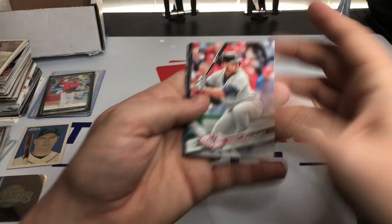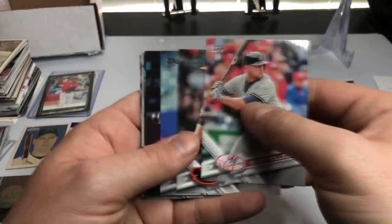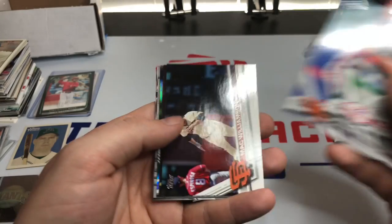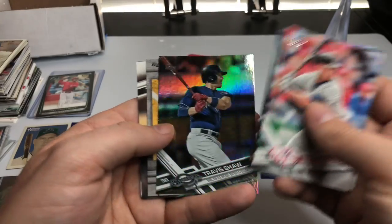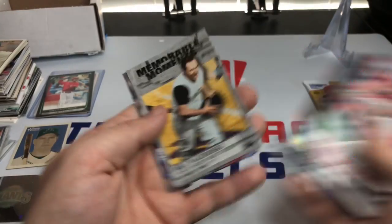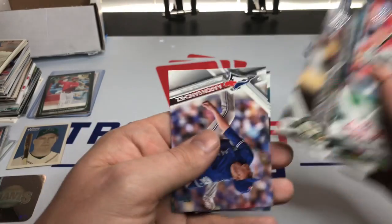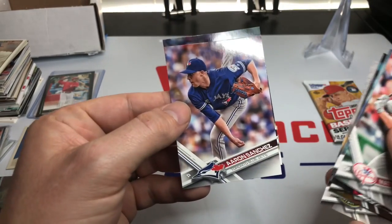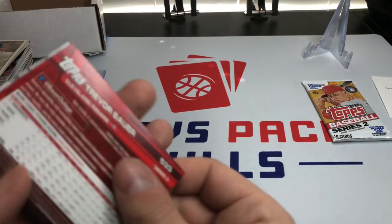Opening up 2017 Series 2 now. We got Matt Holliday, Dylan Bundy, Steven Matz, Mack Williamson, Pittsburgh Pirates team card, Travis Shaw foil, Bill Mazeroski, Gerald Cotton rookie, Aaron Sanchez — he's now an Astro — and Trevor Bauer. No big rookies there.